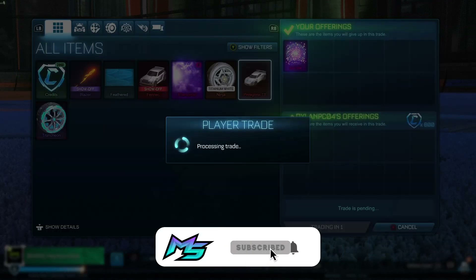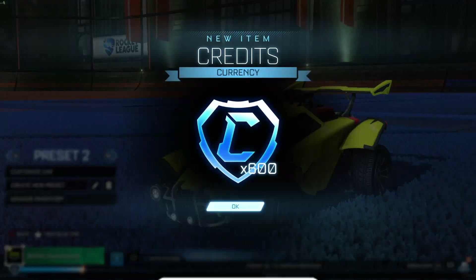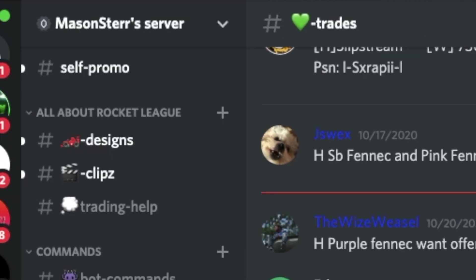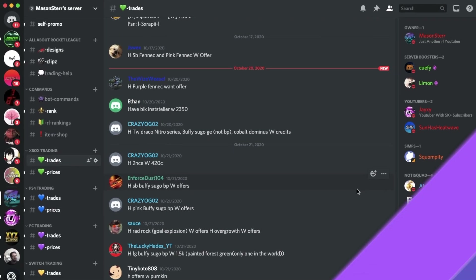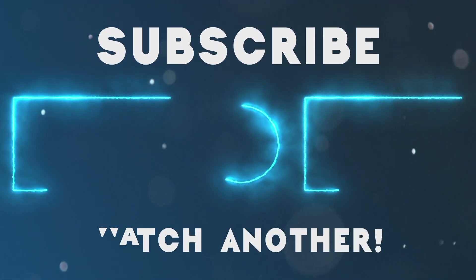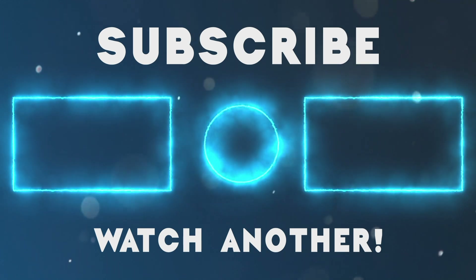Just a friendly reminder to subscribe so you can see more content like this. Make sure to join my Discord — it's another free way to find trades and we have fun in there. The link will be in the description. If you want to continue watching this series, it's going to be on the right. That is it for me, gamers. Peace.